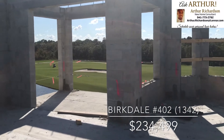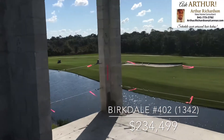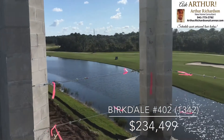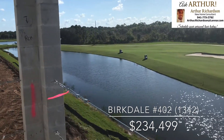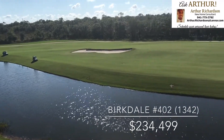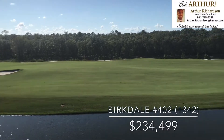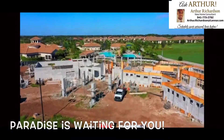I hope this video has been informative for anyone looking for a top-floor Burkdale in Lakewood National. These opportunities won't last long. Feel free to contact me directly for any additional information at 941-773-2792, or by email at arthur.richardson@lennar.com. I hope to see you soon.